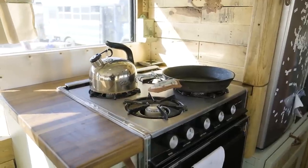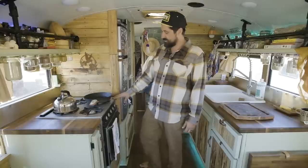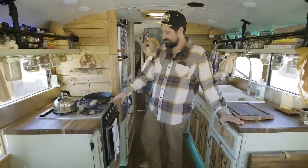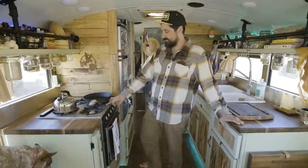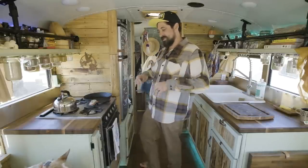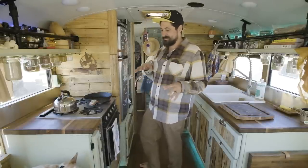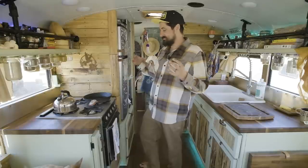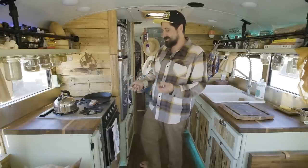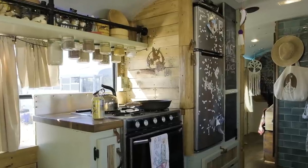Our oven is a Magic Chef propane four-burner from a very old RV. It works pretty good except the oven, when it's on, it's on full blast. So I kind of have to tailor my cooking times and get creative with cookie sheets underneath so stuff doesn't burn, but we got it dialed in.